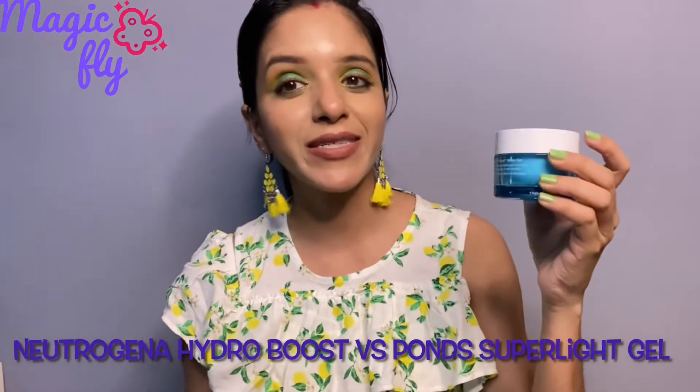Hi everyone, welcome back to my channel Magic Fly. My name is Aditi. In today's video I'm going to be comparing the Neutrogena Hydro Boost Water Gel with the Ponds moisturizer, as they are both gel-based moisturizers and the price difference is huge. What's the difference between these two, and should you be investing in the high-end one or the normal one? So without further ado, let's get started.